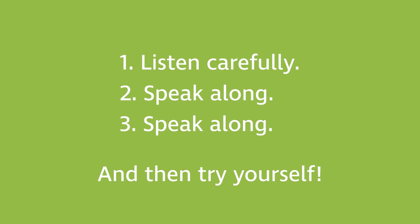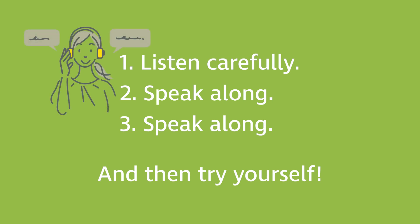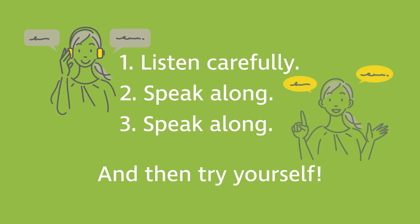To practice, play the description part of the video three times. The first time just listen and connect the words you hear with the images on the photo. The second and third time speak along aloud with the video. This speak-along practice will help you activate and expand your vocabulary, which means improving your speaking skills.